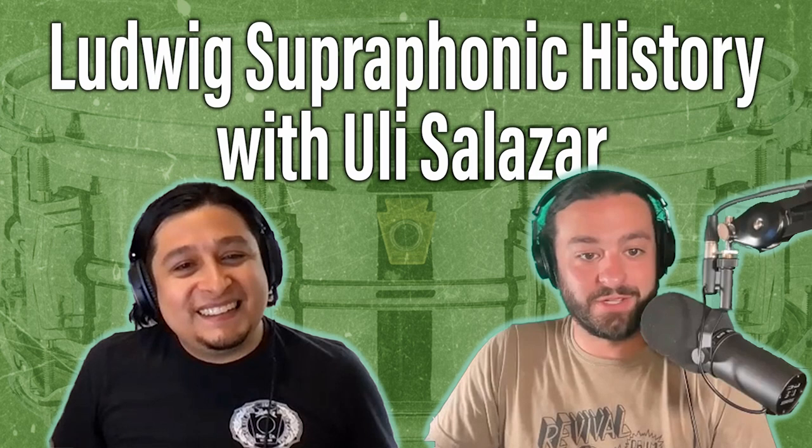Nate Testa, who's on Instagram as Official Snare Drum Geek, has been requesting it too. There's a lot of history to the snare drum, but you've got a cool idea of how to go super far back and give us the whole background. So why don't you just take it away and teach us about the Superphonic?